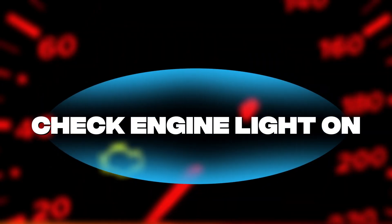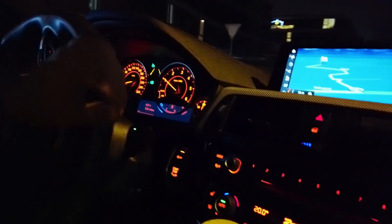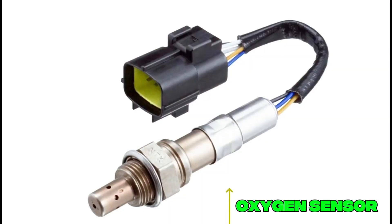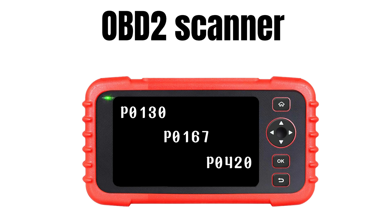Now, let's jump right in. Symptom number one: check engine light on. The most obvious sign is the check engine light. If it comes on, one of the first suspects is often the oxygen sensor. A quick scan with an OBD2 scanner might reveal codes like P0130 through P0167, or even P0420, which usually point to O2 sensor trouble.